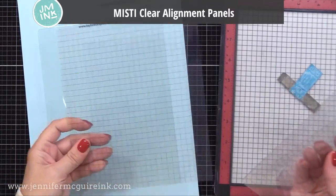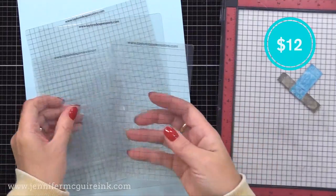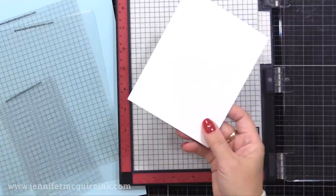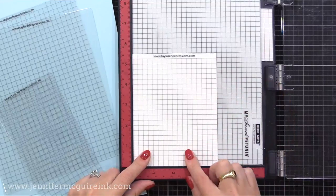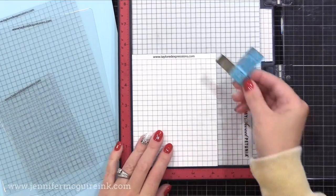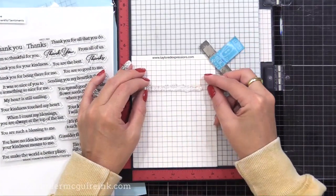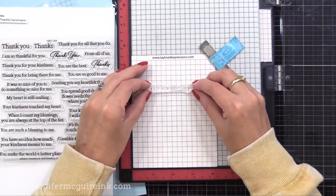Another tool that works great with your stamping tool is clear alignment panels from Tailored Expressions. I've been testing these off screen and I really like them. There are several sizes available in the pack. You put your A2 card into the corner of your MISTI and then put the alignment panel on top. This is very helpful in making sure you get things centered and straight — a huge help.